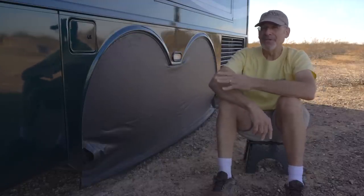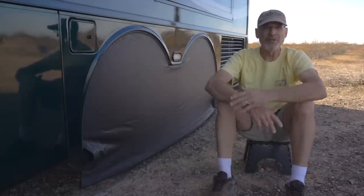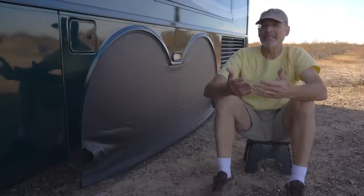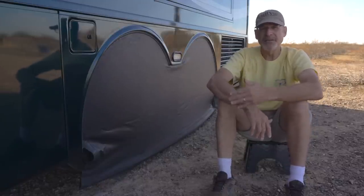Unfortunately, they stopped making these a long time ago, not that long after we bought them, and they simply aren't available anymore. So the big question is: would we replace them with the same thing, even if they were available, or would we choose something else? There are some pros and some cons to these tire covers.